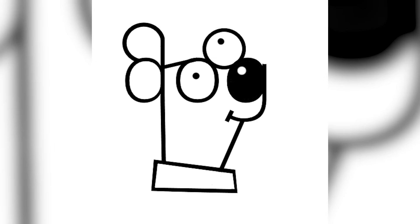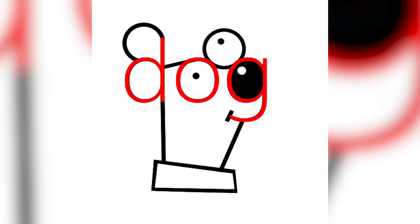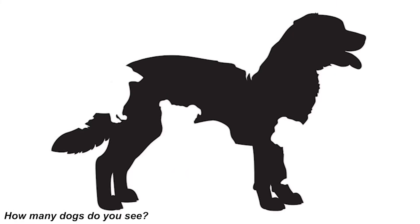On screen we have a cute little cartoon puppy, but there is actually another dog inside of this image. Where is the other dog — comment down below. The answer: it wasn't actually a physical dog — the word 'dog' was hidden in the image. Were you able to find it or was it too hard?